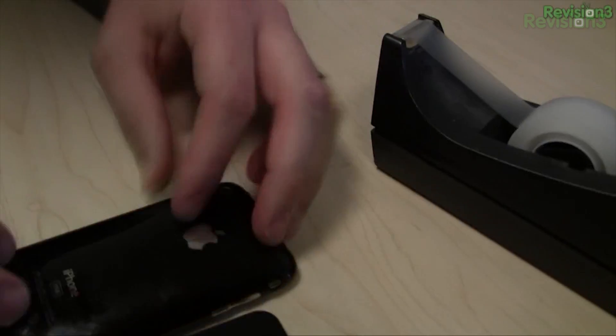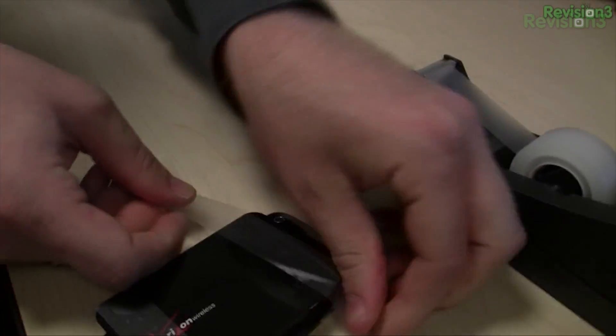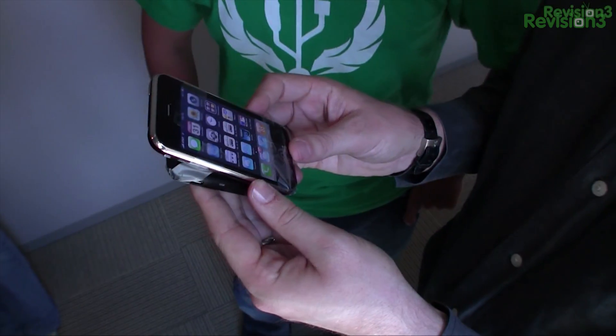Soldering iron. Polarity reverser. Micro goatee expander. Scotch tape. Man, this is great. I've got America's largest and most reliable iPhone now. Yeah, just watch out for pineapples.